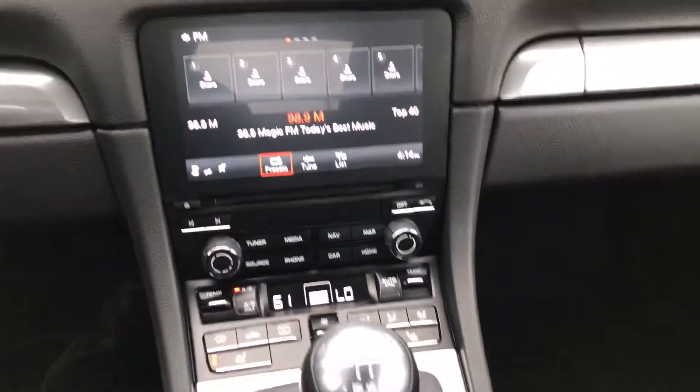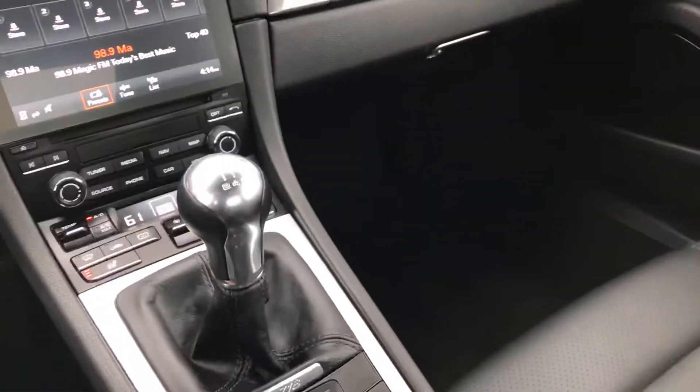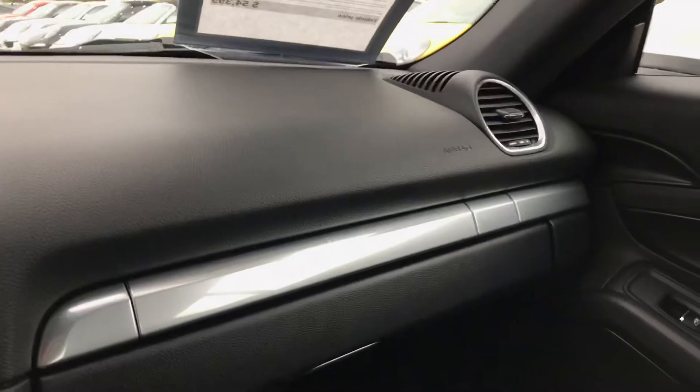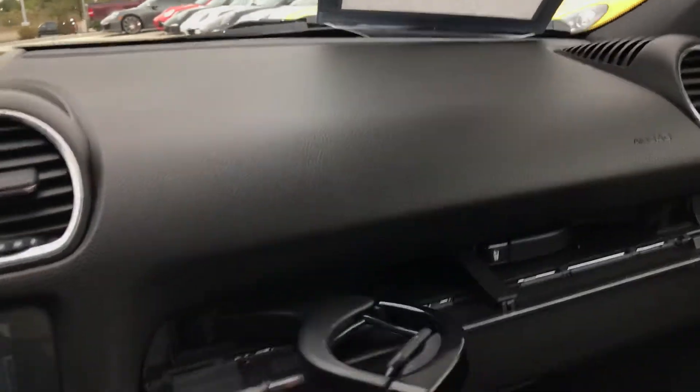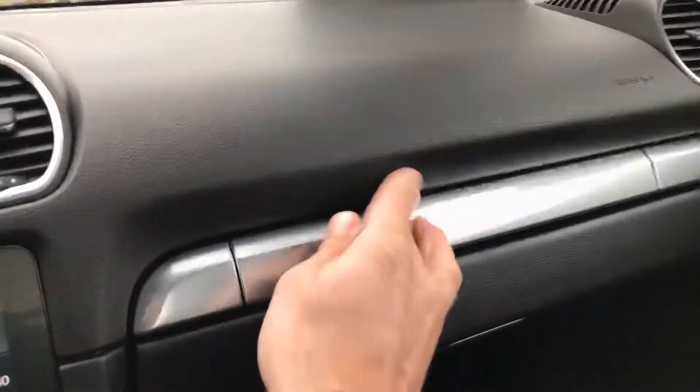Just a really nice car. It has a dual climate control system and the six-speed manual transmission. It has some nice little cup holders hidden in here — true Porsche style. A little over-engineered but super fun.